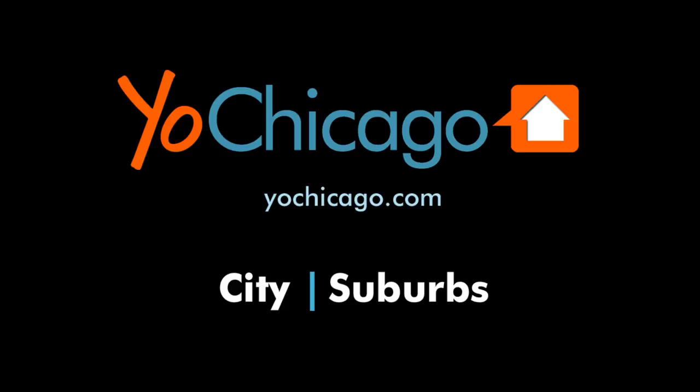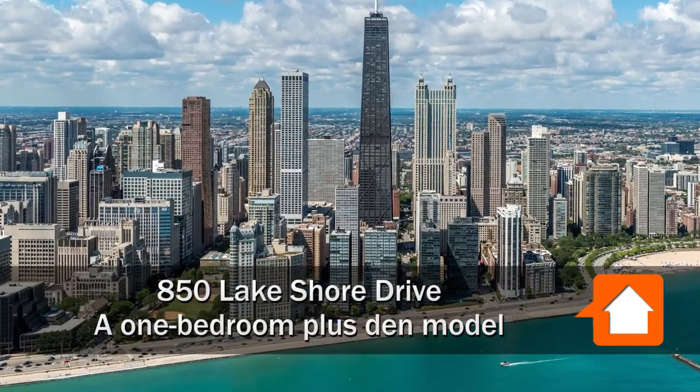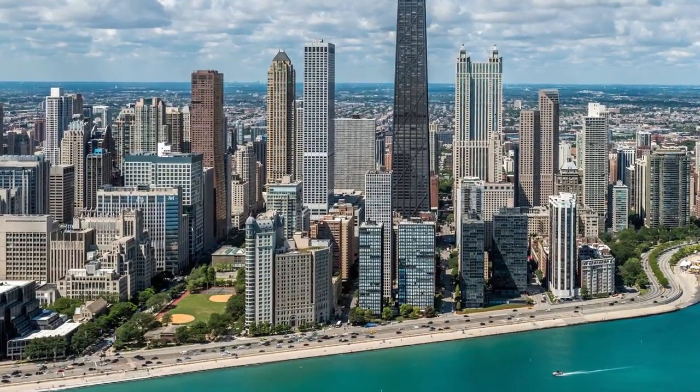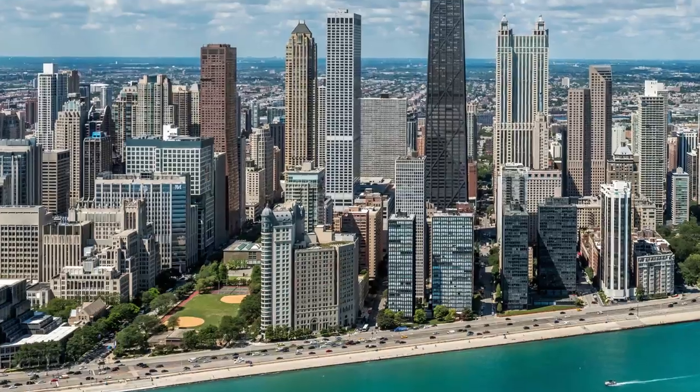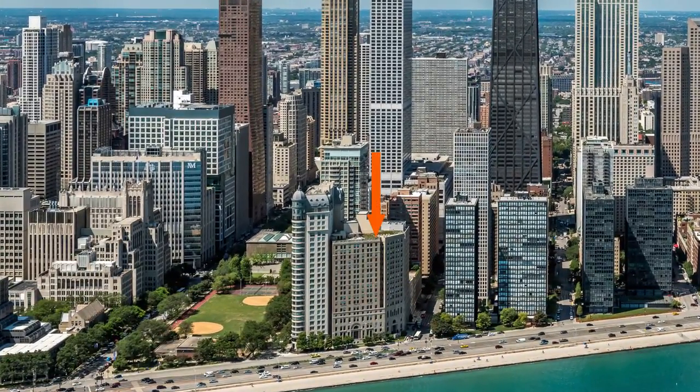This is Joe from YoakChicago.com. I'm headed to Streeterville, just north of Lakeshore Park and the Northwestern Memorial Hospitals, just south of Oak Street Beach and east of the Mag Mile, for a walk through one of the apartments at 850 Lakeshore Drive.